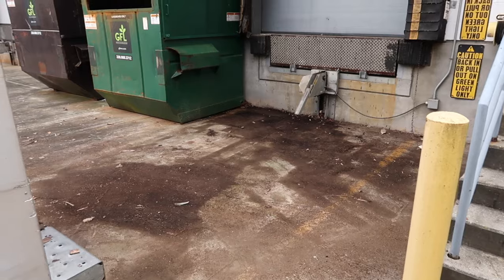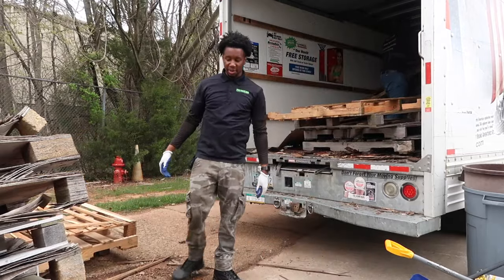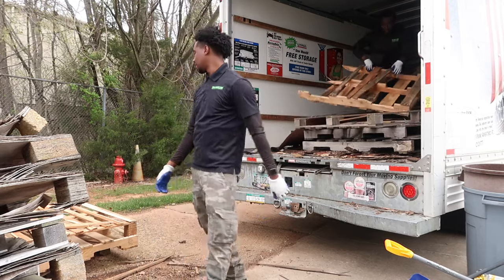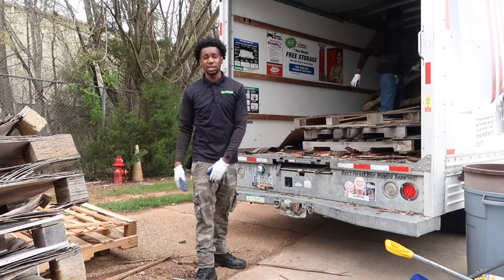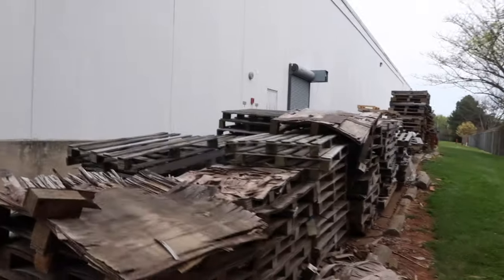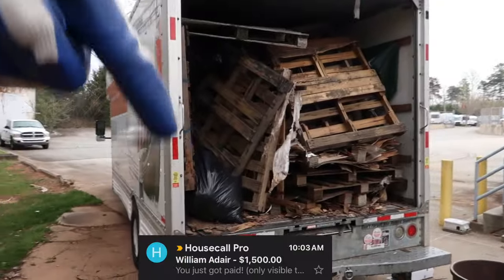First area cleared, on to the next one. We closed this job while we were doing the last box truck job — it's coming in, brother. We're done with the first half of the load. It took one hour and we still have a lot of pallets left, but I'm about to go ahead and secure the payment for this one.